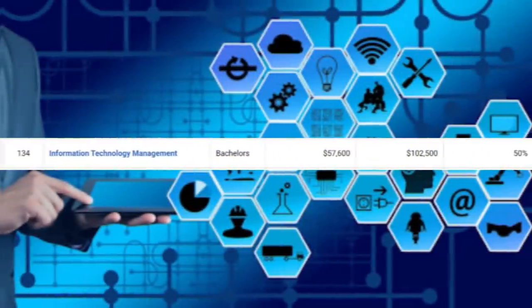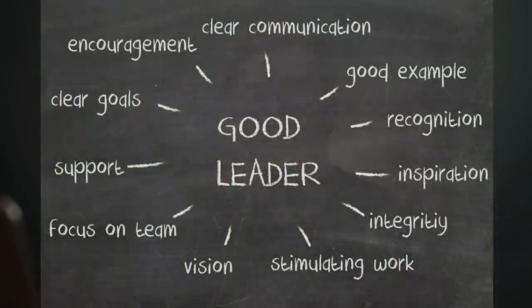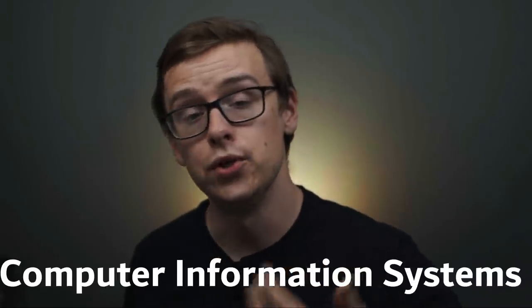Number three on the list is going to be information technology management. You can expect around $57,600 a year starting off, and mid-career pay is going to be around $102,000 a year. This one is similar to IT but also integrates the leadership side — which is management. Companies love people who want to go in the leadership direction, and anytime you go for a management position, it will likely pay a lot more. If you combine being really good with technology and also knowing how to lead people, companies are going to love that. One career path is becoming a computer and information systems manager — they make around $146,000 a year, there are 414,000 jobs available, and it's growing at a very healthy 11%.